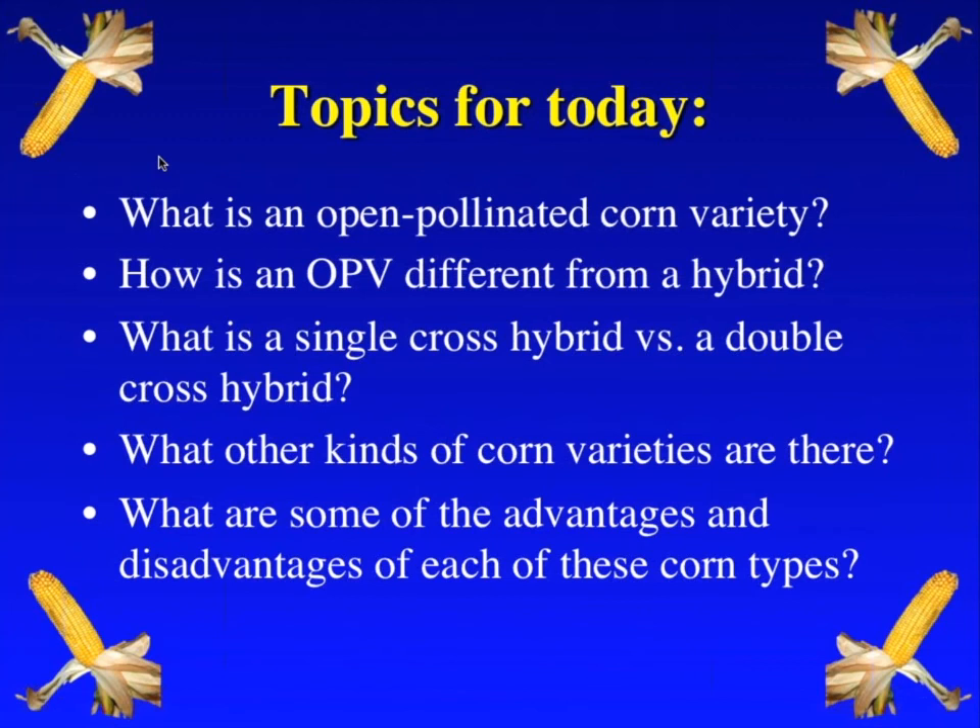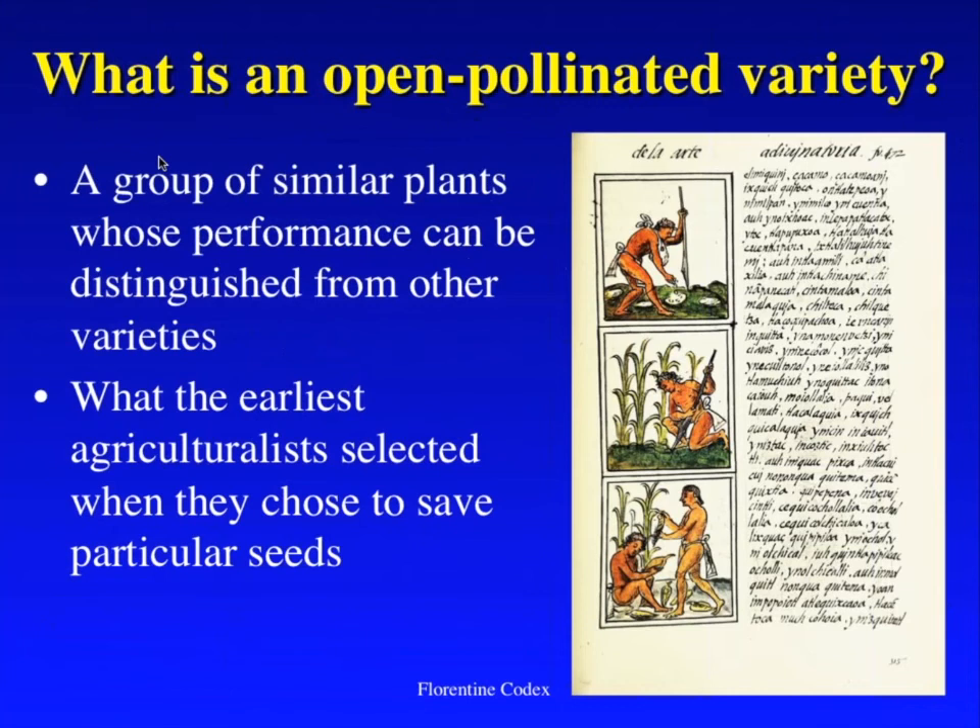So what is an open pollinated corn variety? It's a group of similar plants whose performance can be distinguished from other varieties. This is really where the earliest agriculturalists began the process of corn improvement — when they selected what seed to save, as seen in that page from the Florentine Codex, they began to save plants with traits that were useful to them. The varieties the earliest domesticators created were open pollinated varieties — genetic mixtures that were slightly different in different places because farmers saved seed that fit their particular needs: their agroecology, the appearance and color of kernels, end-use traits, and other needs of their farming community.